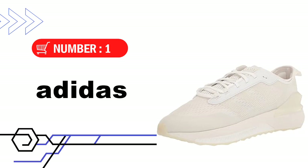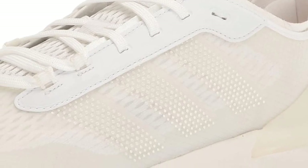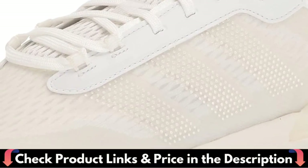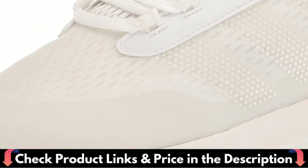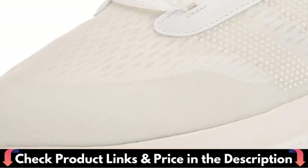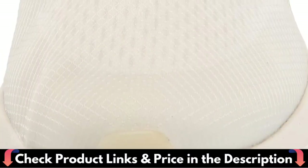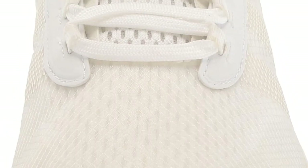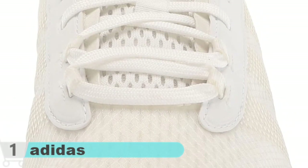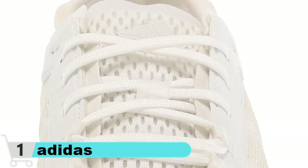Our first choice is the Adidas Unisex Adult Avery Running Shoe. Easy wearing comfort meets modern style in these running-inspired Adidas shoes. Boost and bounce in the midsole combine to provide optimal cushioning for running errands or walking in the park. Everyday shoes with flexible and responsive cushioning. The midsole combines the incredible energy return of Boost with the springy feel of Bounce. The Adiwear outsole offers the ultimate in high-wear durability. Made with a series of recycled materials, this upper features at least 50% recycled content.